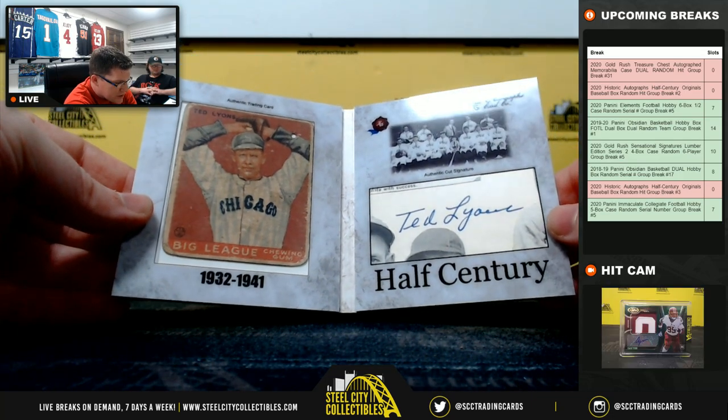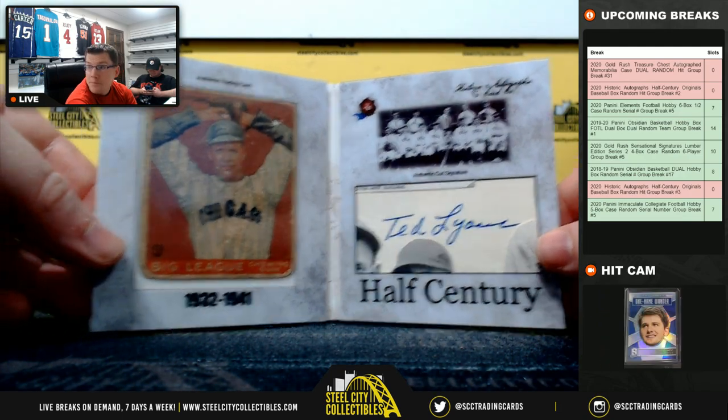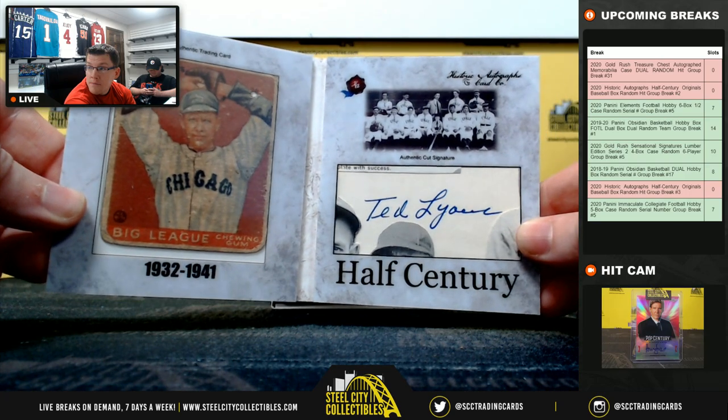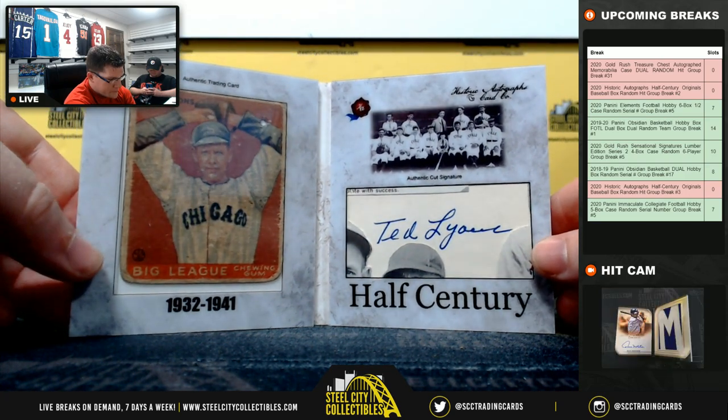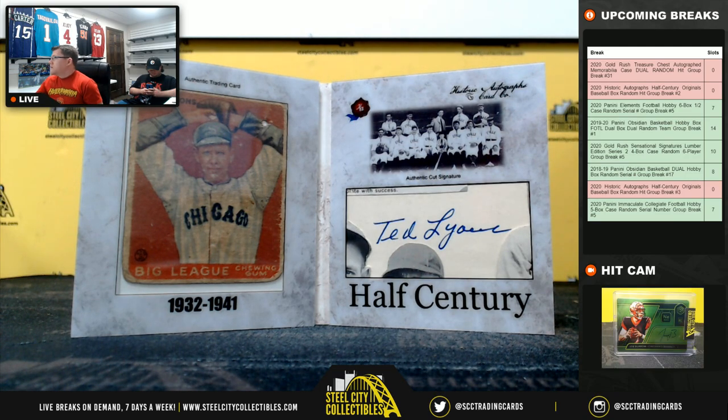Chicago representing again. Ted Lyons, 1932 to 1941. There we go. Get the light on there — Ted, with the 32 to 41.